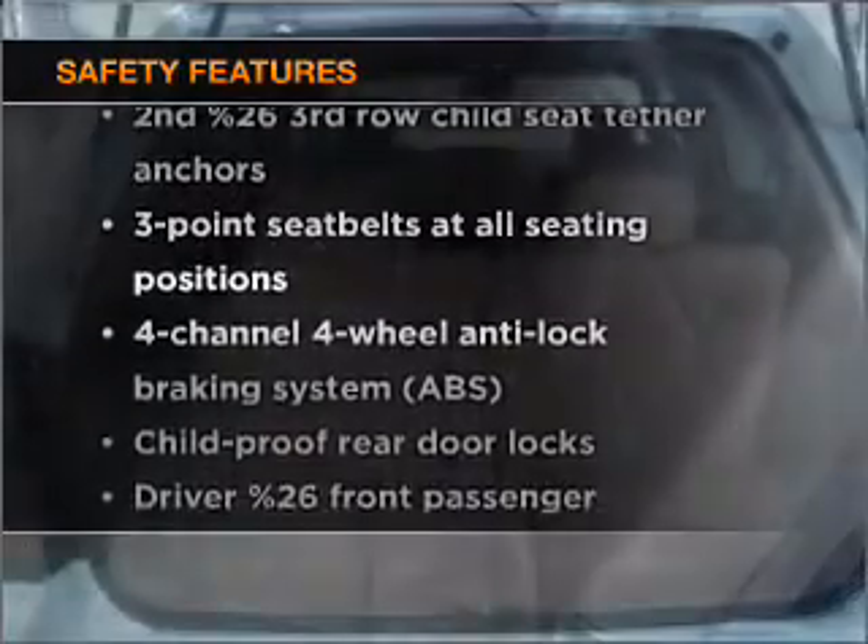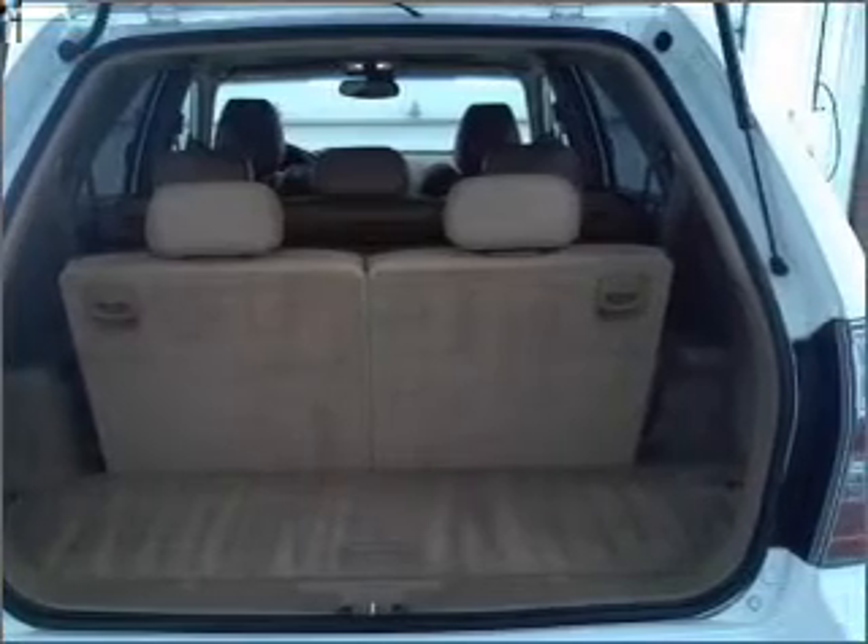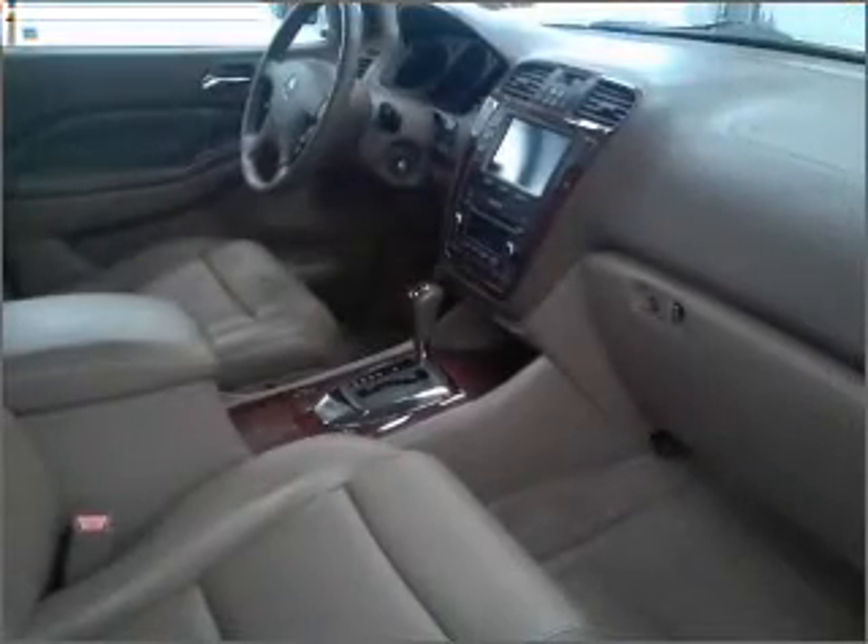If safety is a concern, know you're covered with this vehicle's features. Our website offers more information on all of our vehicles. Call us today to start test driving.